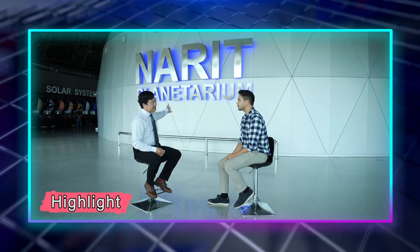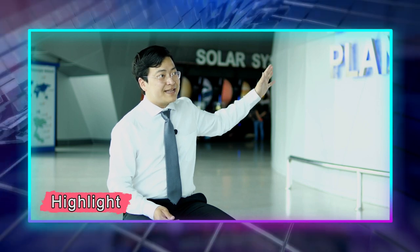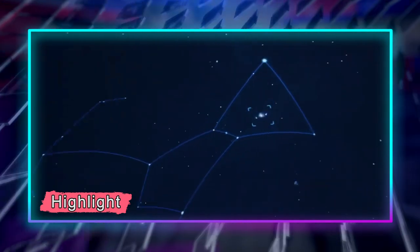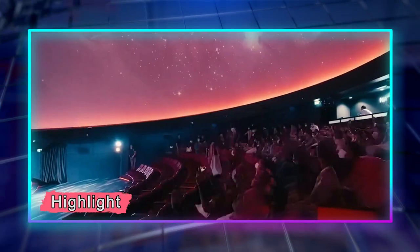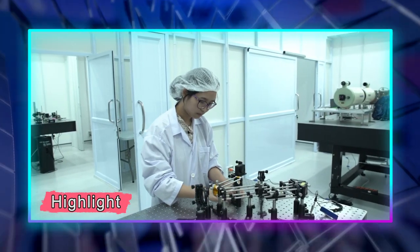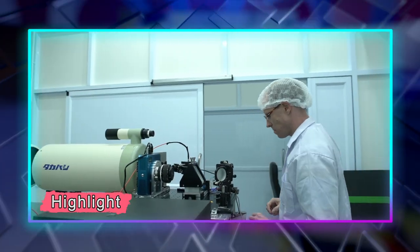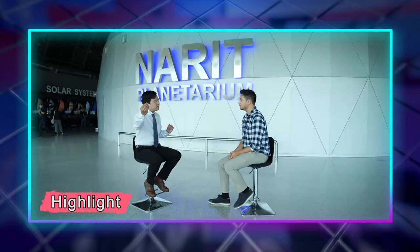The planetarium here is a 160-seat planetarium with software produced entirely here in Chiang Mai. It shows you the Milky Way, the surface of the Moon, Mars, Venus, and other planets, and you can fly through the solar system. We also have the optical instrumentation lab that produces cameras and spectrographs to study what's on other planets and other stars.